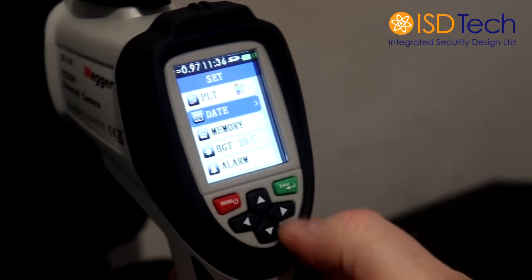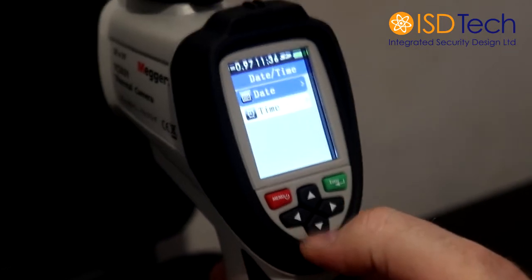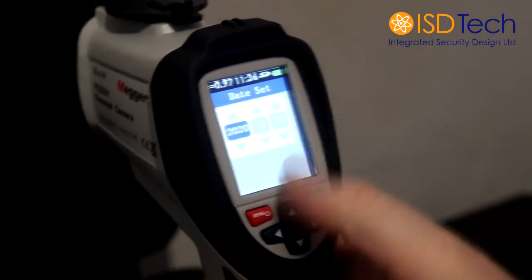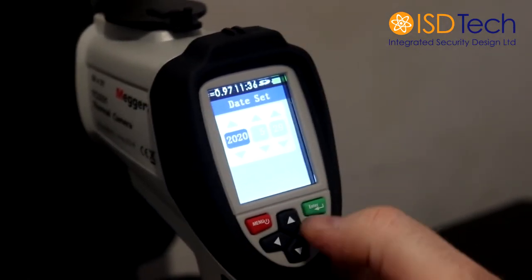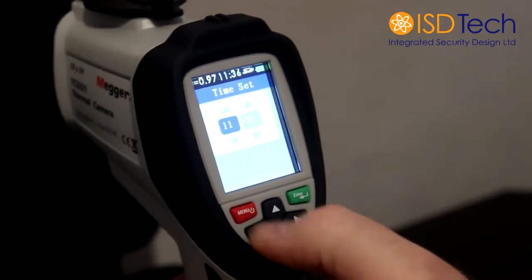Enter, and that's that done. Date — again, enter, you can set your time and date. Enter gives you the date. Back to menu, down to time, and you can set the time.